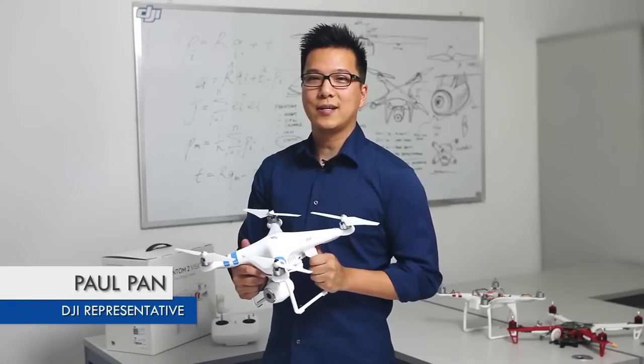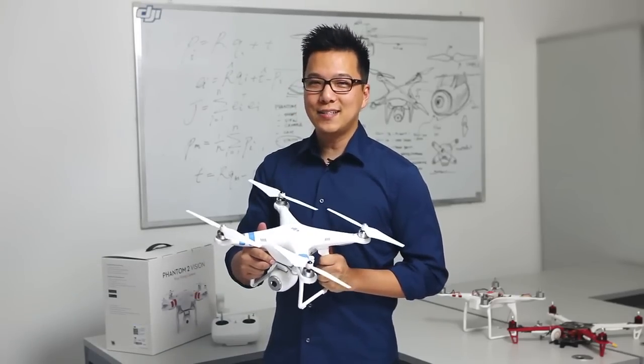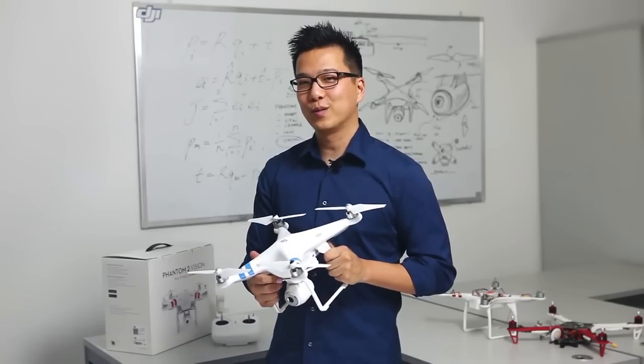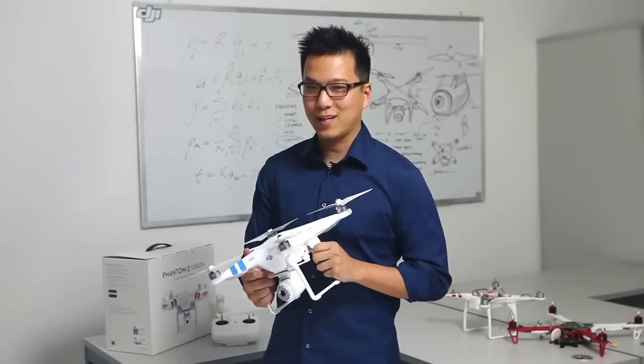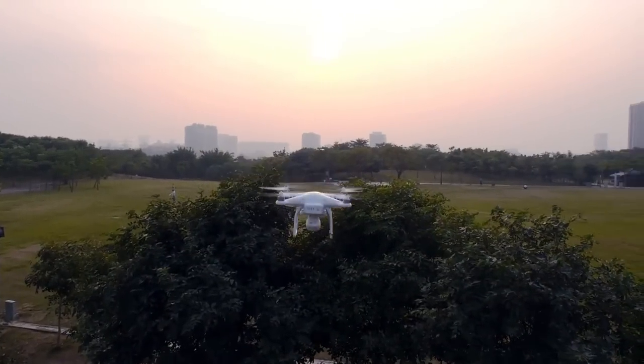Hi there! I'm Paul with DJI and this is the Phantom 2 Vision. We've built an extremely easy-to-use remote-controlled flying multi-rotor with a built-in high-quality camera. Being able to control a flying camera opens up a whole new world of possibilities.